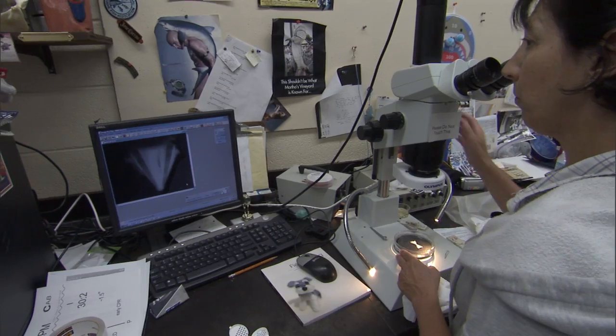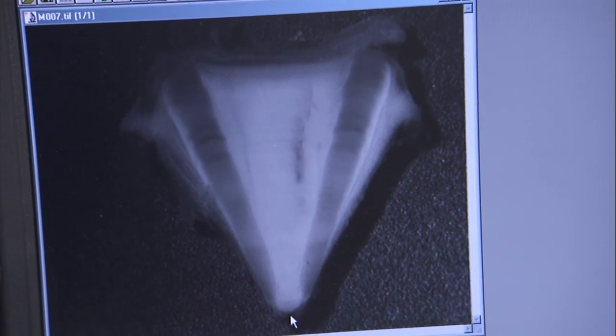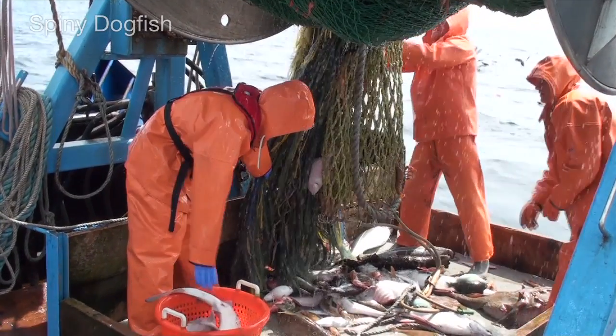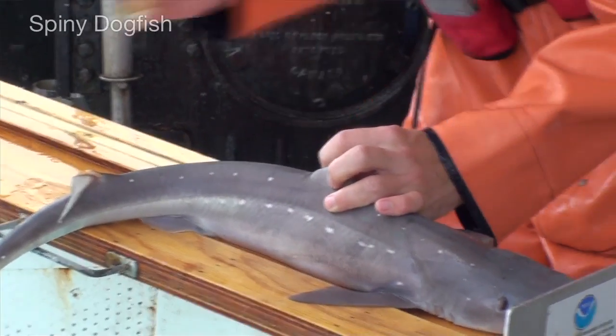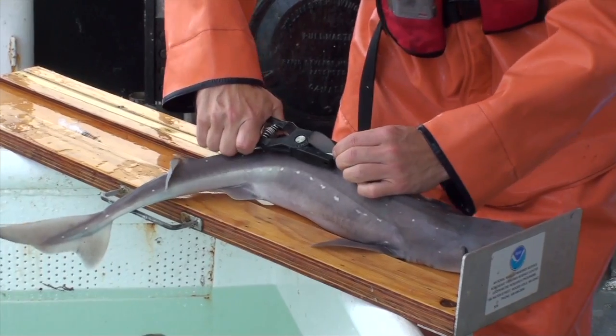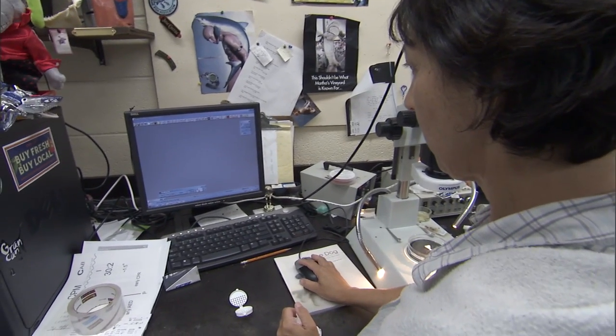Part of it is to find out if one ring means one year, and there are different ways we can validate that. What we do is when we go on the research cruises, we'll inject them with oxytetracycline, which puts a mark on the backbone, so we know that time frame when we actually tag the fish. And when that fish is recaptured, we take a look at the backbone and we can count the rings between the time we tagged it and the time it was recaptured.